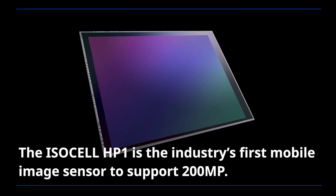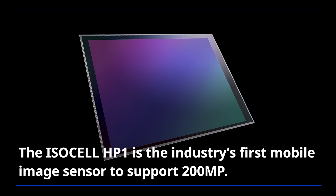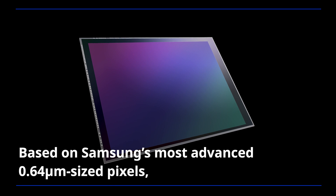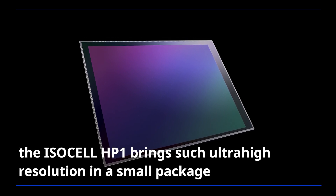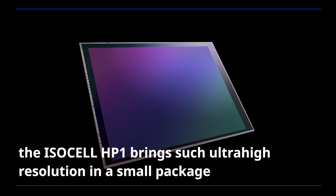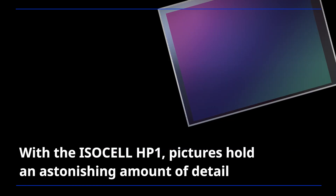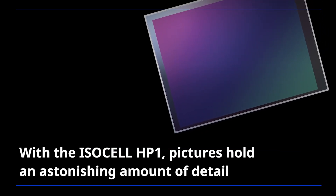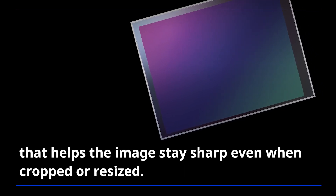The ISOCELL HP1 is the industry's first mobile image sensor to support 200 megapixel. Based on Samsung's most advanced 0.64 micrometer-sized pixels, the ISOCELL HP1 brings ultra-high resolution in a small package that fits comfortably in today's handheld devices. With the ISOCELL HP1, pictures hold an astonishing amount of detail that helps the image stay sharp, even when cropped or resized.